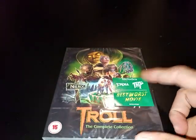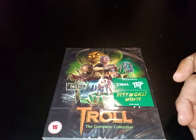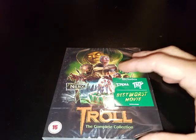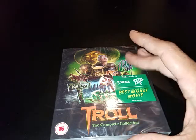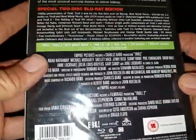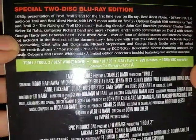This will be what I got from Diabolik DVD. First up, I got Troll — the Complete Collection. It has Troll, Troll 2, and the Best Worst Movie Documentary. I ordered this from Amazon UK. I already have this from the Scream Factory, but I saw that this was going to have a slip cover, and that's one of the main reasons why I got it. It also comes with a pretty decent amount of bonus features.